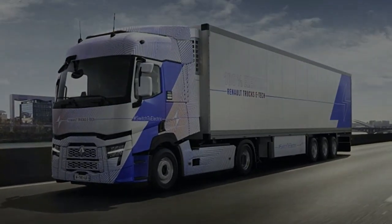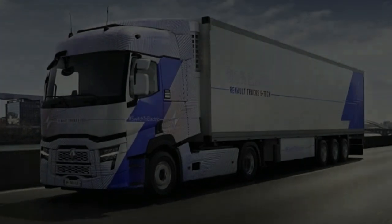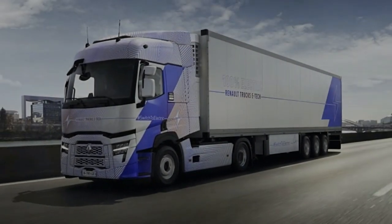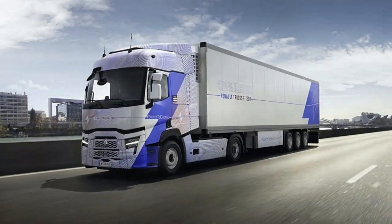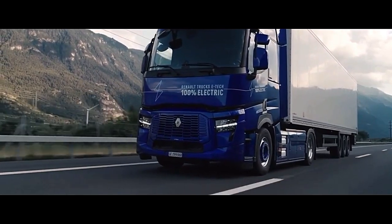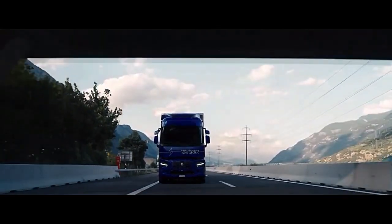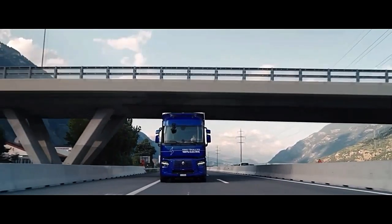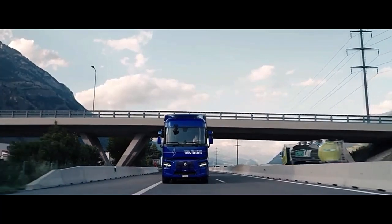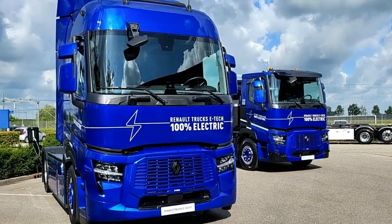The Renault E-TECH-T truck stands as a pioneering entry into the electric commercial vehicle market, offering a blend of performance, sustainability, and innovation. With its eco-friendly design and advanced technology, it represents a significant step forward in the realm of electric trucks. At the heart of the Renault E-TECH-T lies its electric powertrain, engineered to deliver impressive performance while minimizing environmental impact.